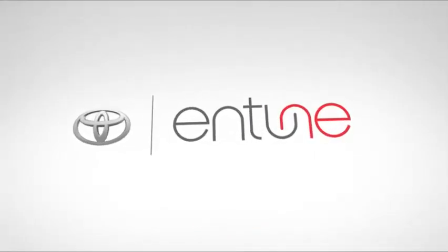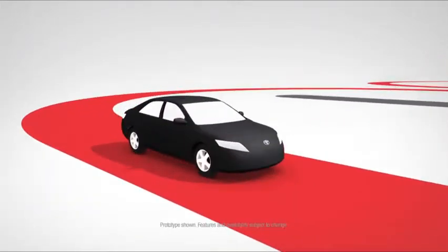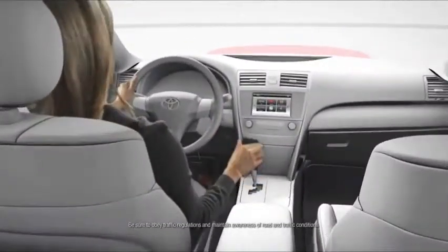Has your car ever bought you a movie ticket, streamed your favorite music, or made a dinner reservation? Now it can with Entune, a revolutionary in-car experience that keeps you connected.